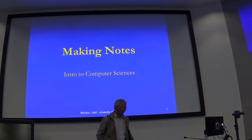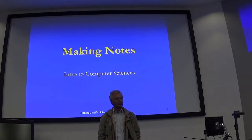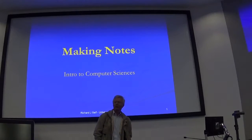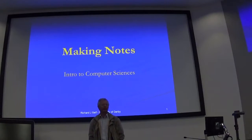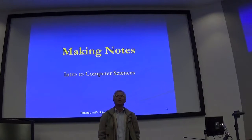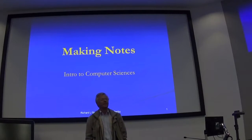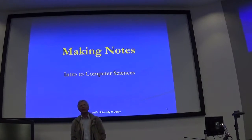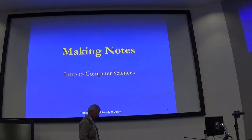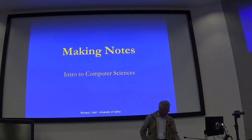So today, another area that you need to develop skills at, and that is how to become effective at making notes, based on all that research that you're doing. What's the purpose of them? Why do we need to do it? How do we end up doing it?